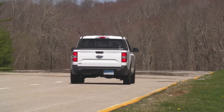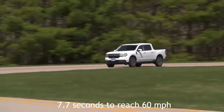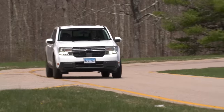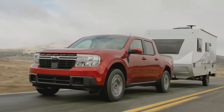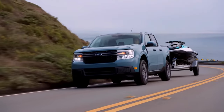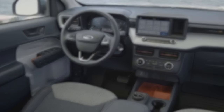In our tests, the hybrid powertrain was less lively and required 7.7 seconds to reach 60 miles per hour, but it nevertheless completed the task. The Maverick's suspension is quite firm, which contributes to its excellent payload capacity but makes for a bumpy ride over potholed roads.